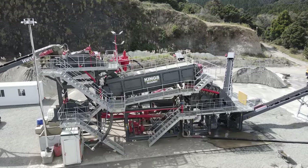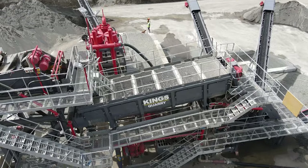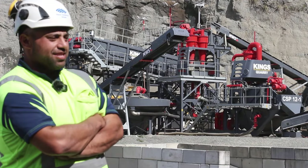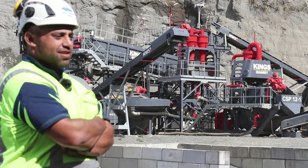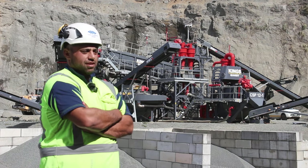That was a bit of a problem but we got there. At the start we weren't going to concrete everything, but as we did one thing it led to another and we realised if we're going to go in, we may as well go all in and do it properly. And we will be the closest sand supplier to Auckland.